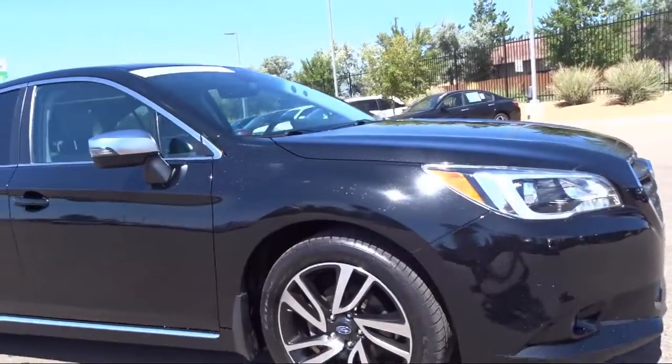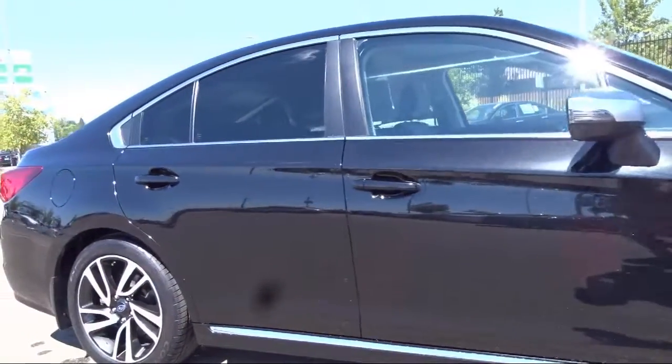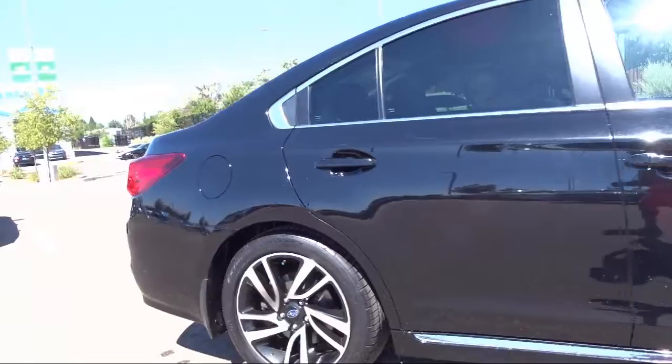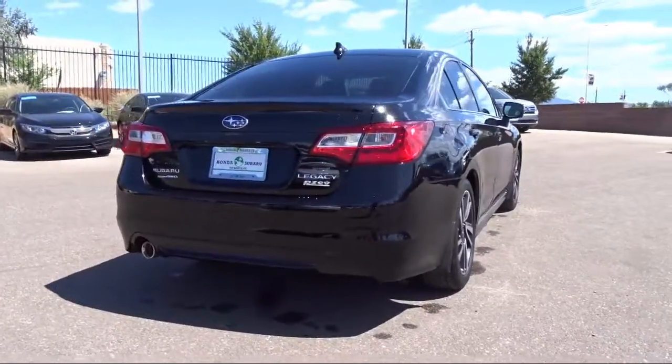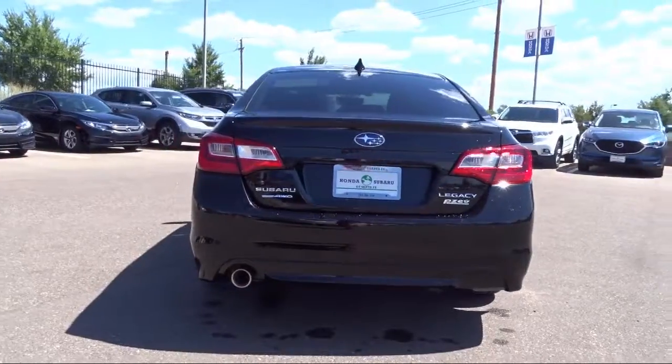Air Conditioning, Power Driver Seat, Steering Wheel Paddle Shift Control Switches, Subaru Starlink 7.0 Multimedia Plus System, Traction Control, and has less than 45,000 miles on the odometer.